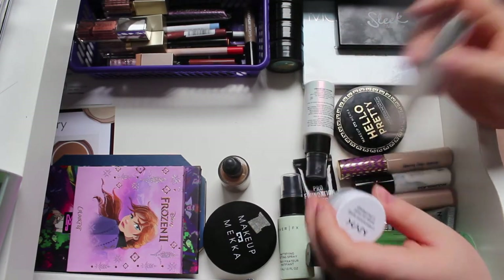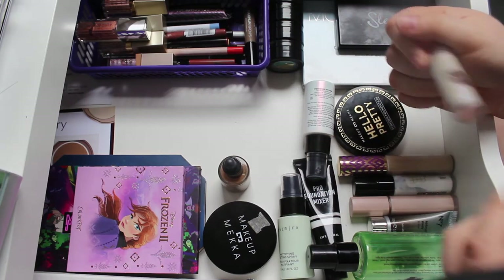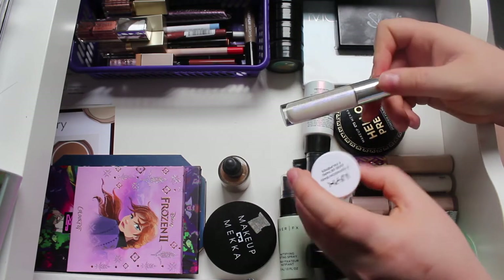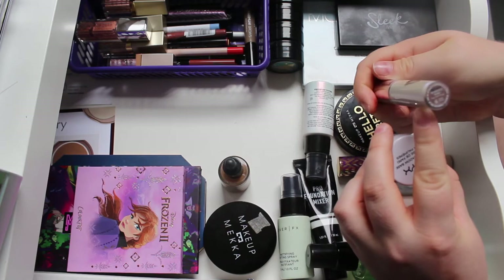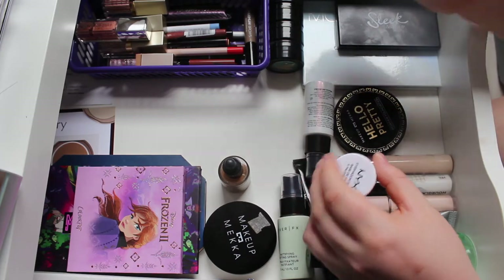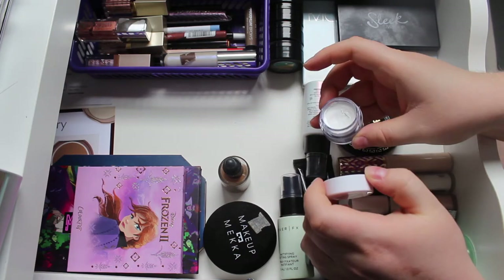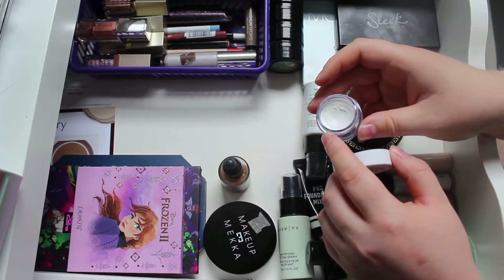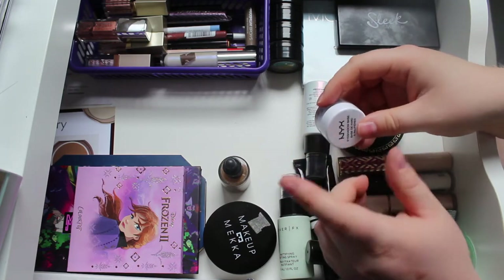I'm also adding two eyeshadow bases. I already have the Fenty eyeshadow primer in here, which I use more underneath the eyes to prime for concealer. I want to see which one I want to pan next. I have the Wonder 2 Prime and Behold Professional Primer - I won that in a giveaway and haven't used it. I also have the NYX eyeshadow base in white, which is supposedly great for colourful eyeshadow. I'm not a big fan of it, so I'll see if I want to pan or declutter it.